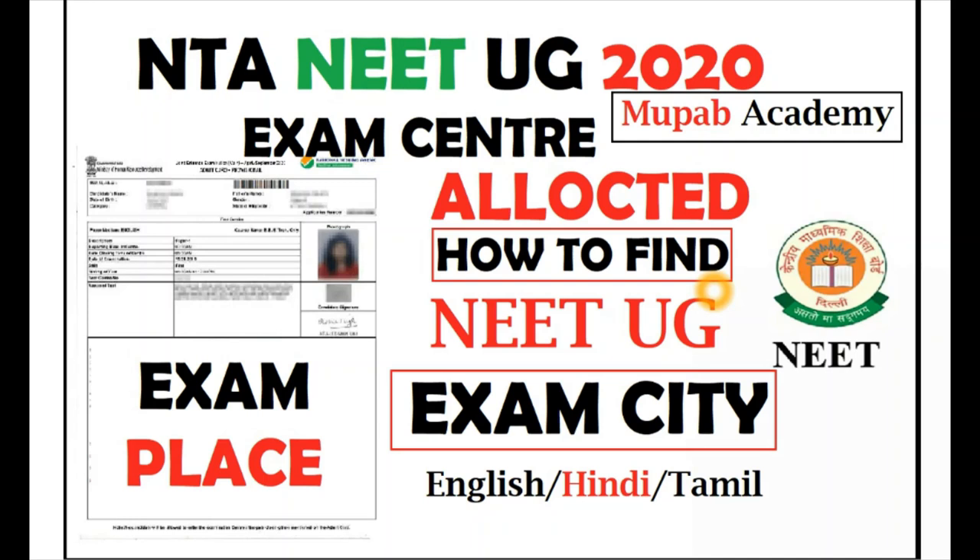In this video, I am going to show in brief and in short, I will explain how to find your exam place where NTA has allotted your examinations. So don't skip the video and watch fully.